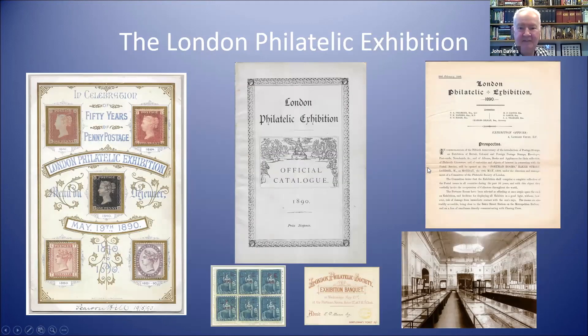Immediately after the exhibition closed, there was another event organised by the London Philatelic Society, now known as the Royal Philatelic Society London, because the Duke of Edinburgh, who attended this event, later became its patron. Again, some very attractive items. There was a philatelic first in that one of the exhibits allowed demonstrations of perforating and overprinting stamps, and these led to the first Cinderella stamps. You can see an example of a block of four of the blue at the bottom — they also exist in brown.